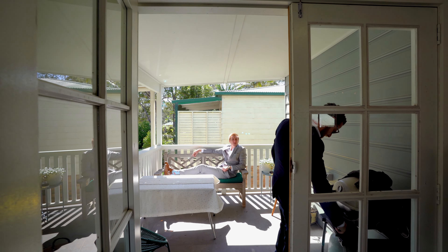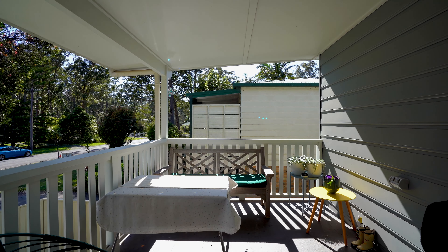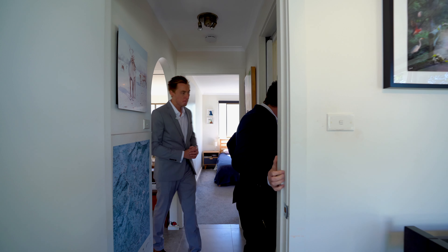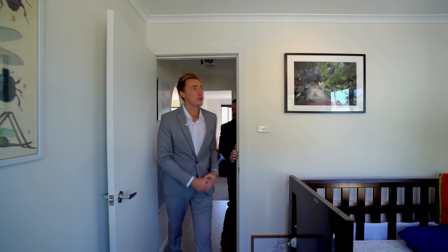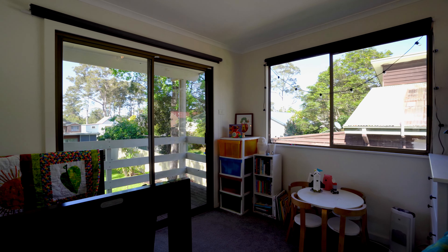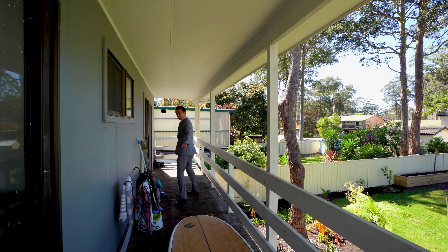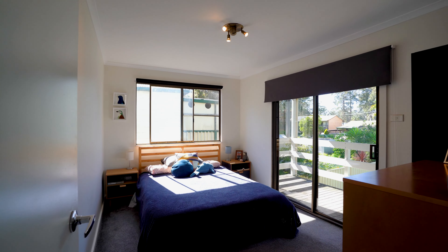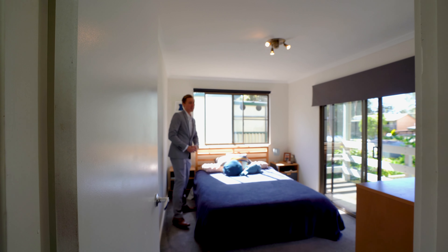We've got a fully renovated bathroom with shower, bath, and toilet. Plus two bedrooms — here's bedroom number one. The bonus is both bedrooms have sliding doors out onto their very own back deck, which overlooks the backyard — a perfect place to store the surfboards. And this leads into the master, which is spacious, surrounded by windows, and again has sliding doors out to the back deck.